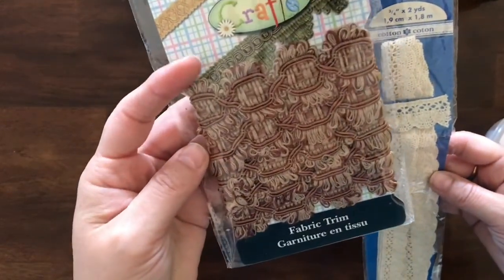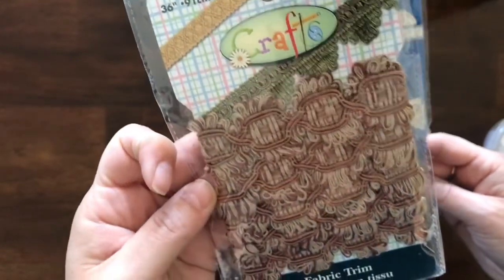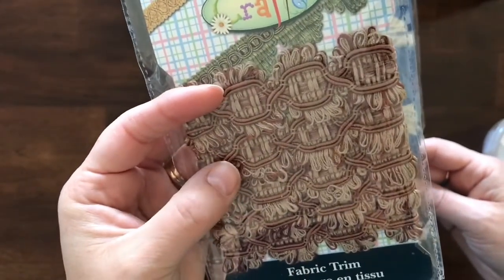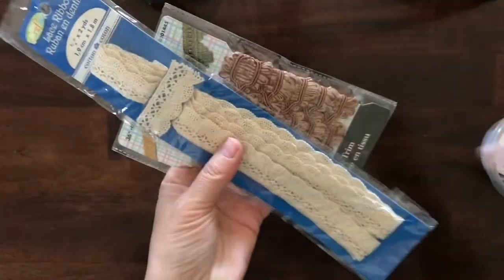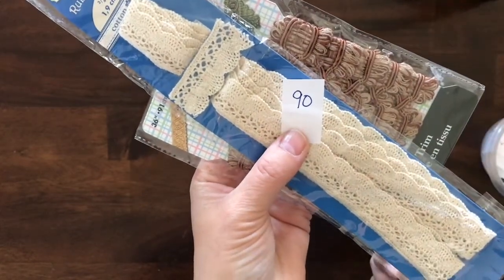More lace — these are new in the package from the Crafts brand. This one is fabric trim, 36 inches long in brown and burgundy — great for trimming out pillows. Then there's this type of crochet trim that has two yards in it. For these two packages of trim, item number 90.